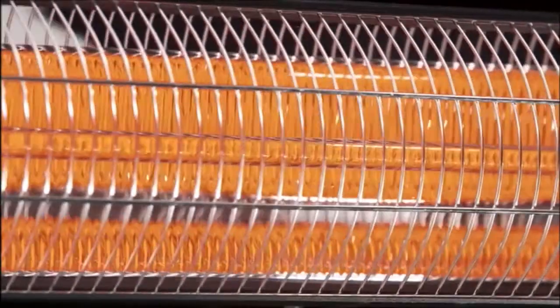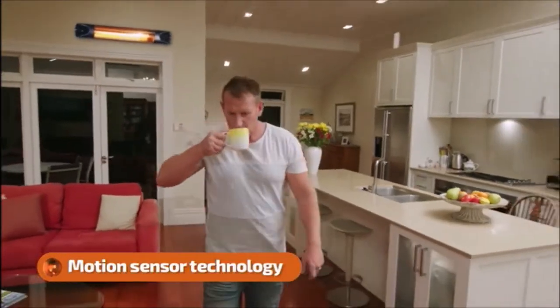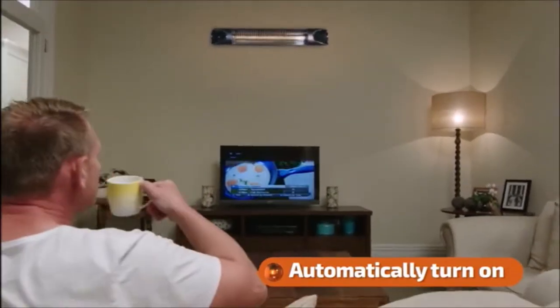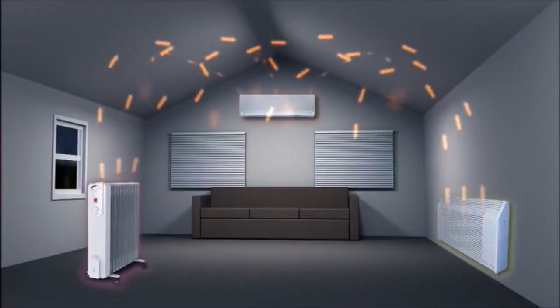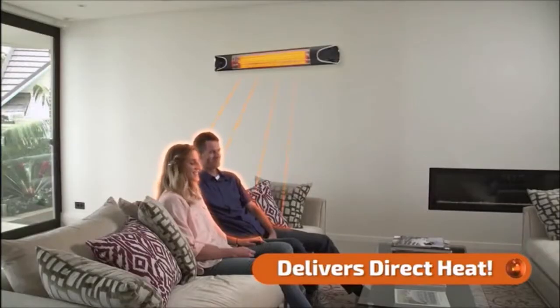The Teva Heater is an affordable and efficient way to heat your entire home, with its built-in motion sensors that automatically shut off when you leave one room and turn on when you enter another, so you don't waste heat and money in rooms you're not using. Why wait and waste money heating all that air with ordinary heaters when the Teva Instant Heater heats you deeply and directly within moments of turning it on?